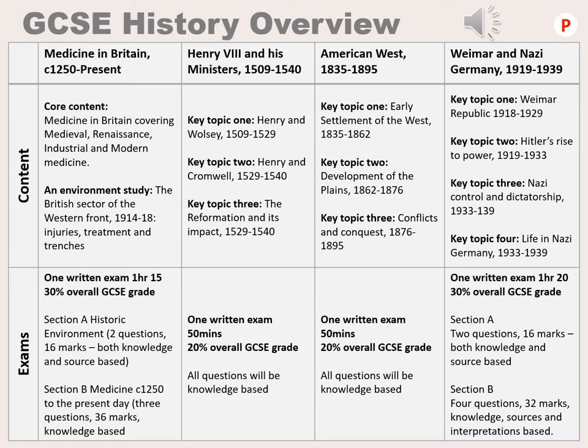History at GCSE covers four units of study. They are: Medicine in Britain from the medieval period right up until the present time; Henry the Eighth and his ministers from 1509 to 1540, covering specifically his relationship with Wolsey, Cromwell, and a focus on the English Reformation; the American West, looking at the relationship between the Native Americans — the Plains Indians — and the white Americans; and finally Weimar and Nazi Germany within the interwar period, from 1919 to 1939.